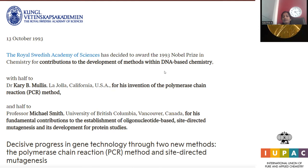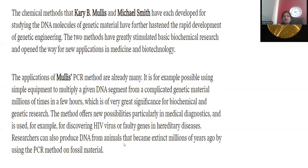Both discoveries relate to the genetic material deoxyribonucleic acid (DNA). The chemical methods developed by Mullis and Michael Smith for studying DNA molecules have further accelerated the rapid development of genetic engineering. These two methods have greatly stimulated basic biochemical research and opened the way for new applications in medicine and biotechnology.